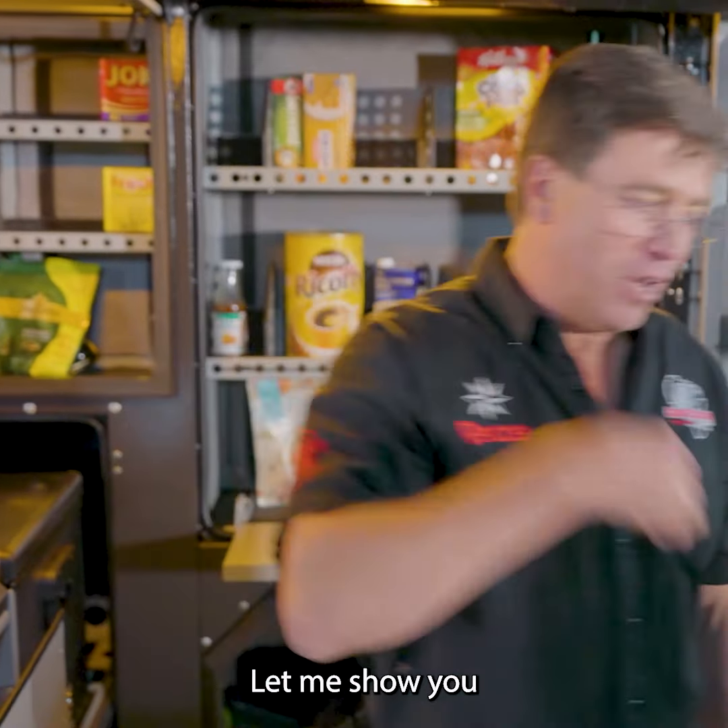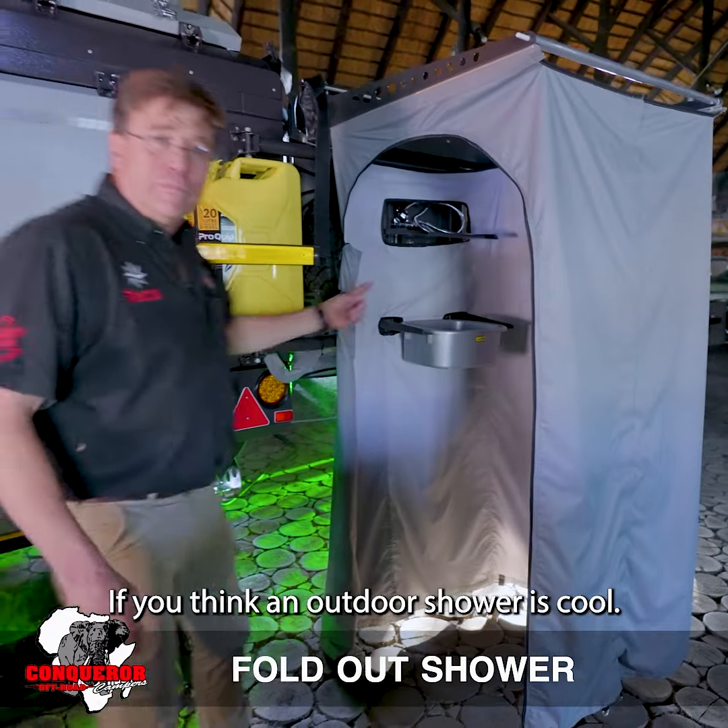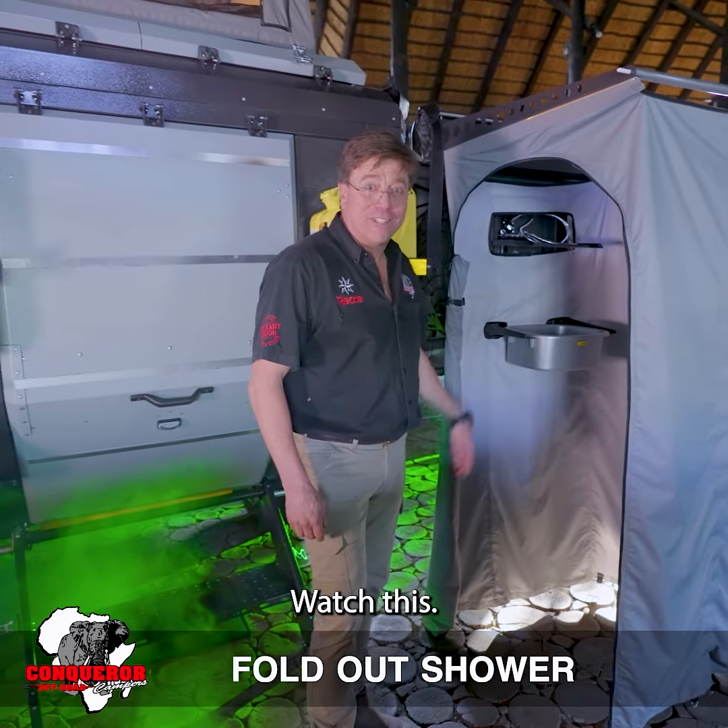What else do you need? Let me show you. You think an outdoor shower is cool? Watch this.